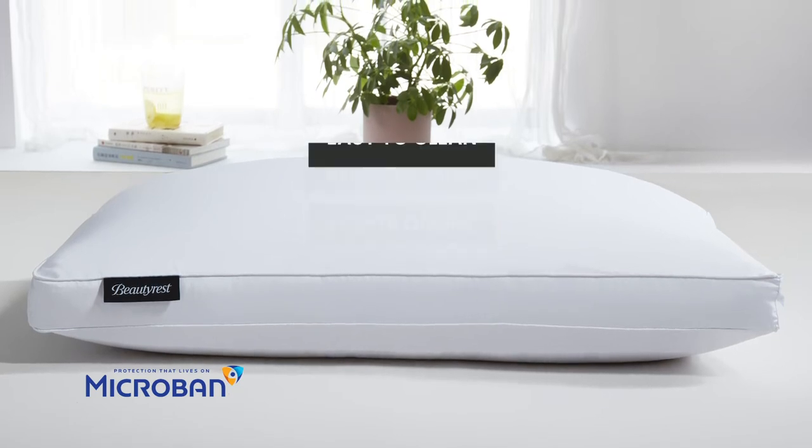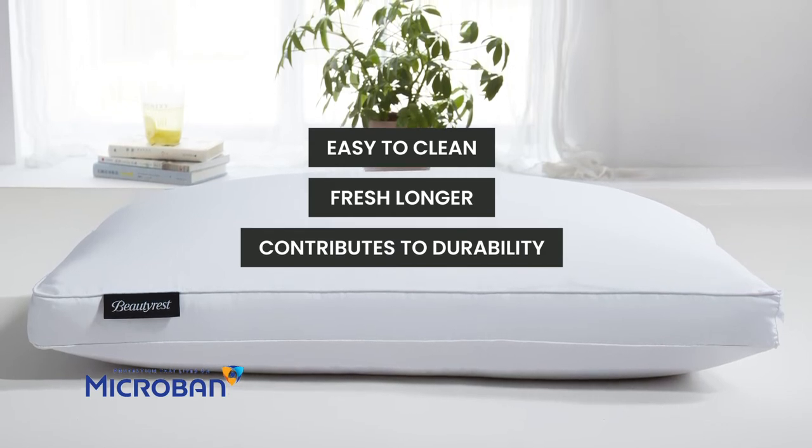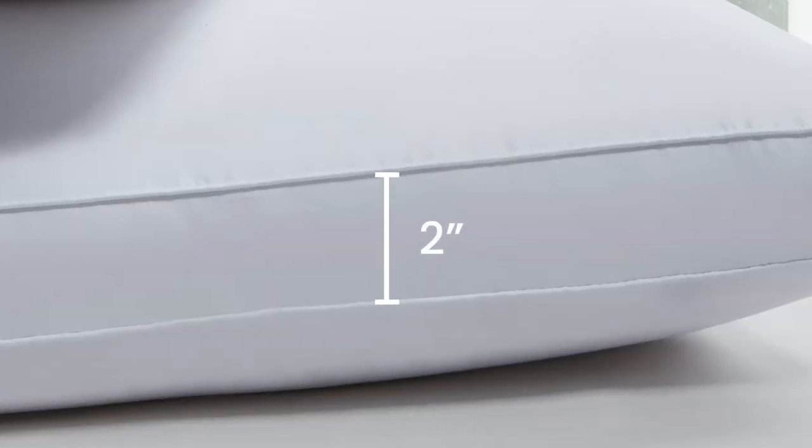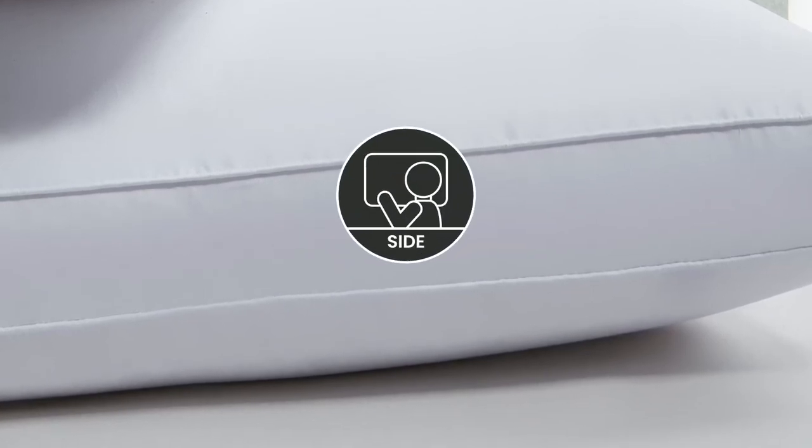It makes products easier to clean, keeps them feeling fresh longer, and contributes to durability. The 2-inch gusseted sides create a firmer pillow, which is perfect for side sleepers.